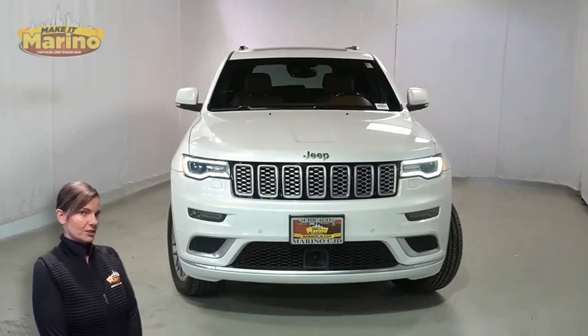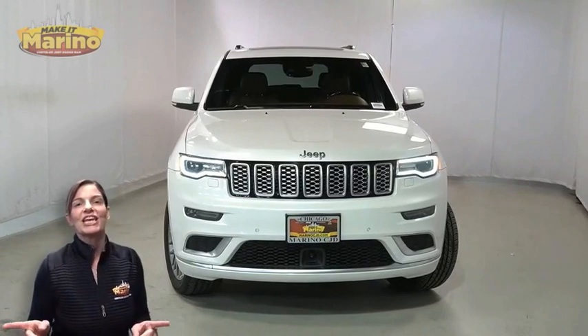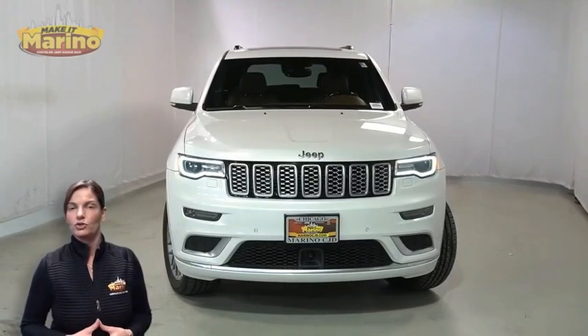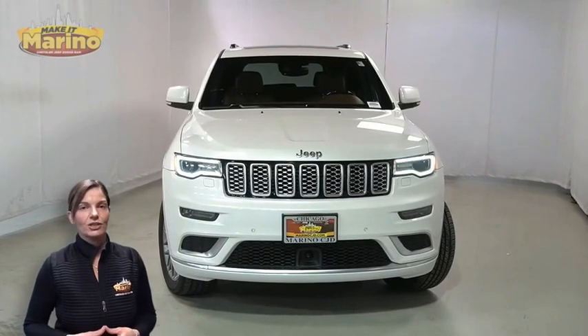Looking for a highly equipped SUV with all the right options and reliability? We'll take a look at the certified pre-owned 2017 Jeep Grand Cherokee Summit in ivory tricoat.